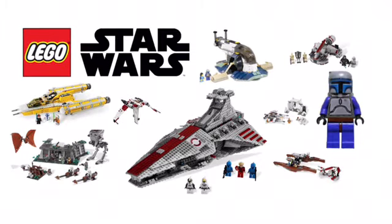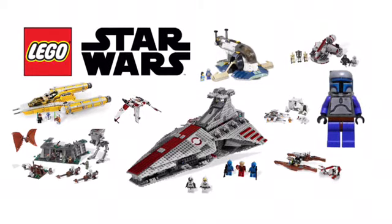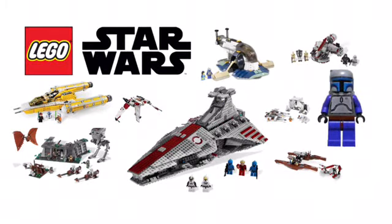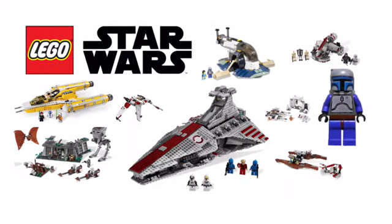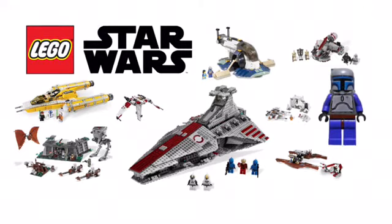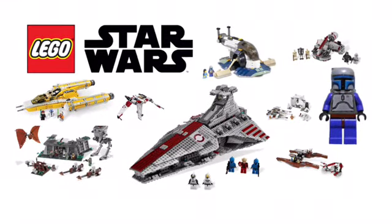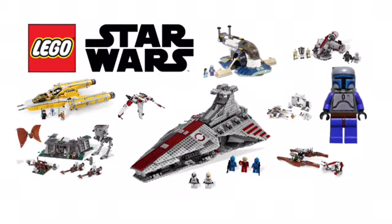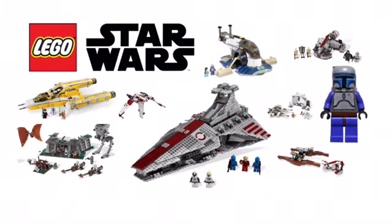Hey guys, it's Joseph here. As all of you know, LEGO has been making LEGO Star Wars sets for the past 20 years or so, and they've made tons of sets based on tons of different movies, TV shows, vehicles, characters, and events. In this video, I just wanted to go over some LEGO Star Wars sets that I think should be remade, as they're outdated or just look kind of funky compared to what they could look like now. These are sets that I think really need an update.